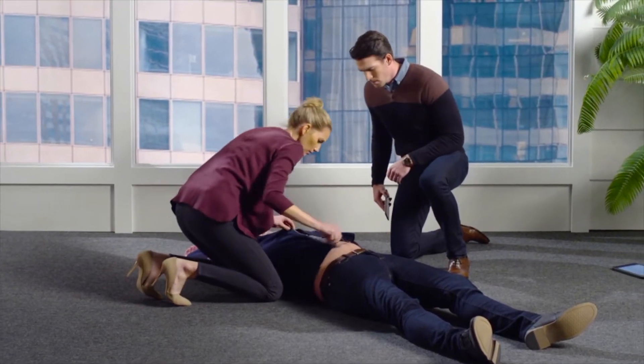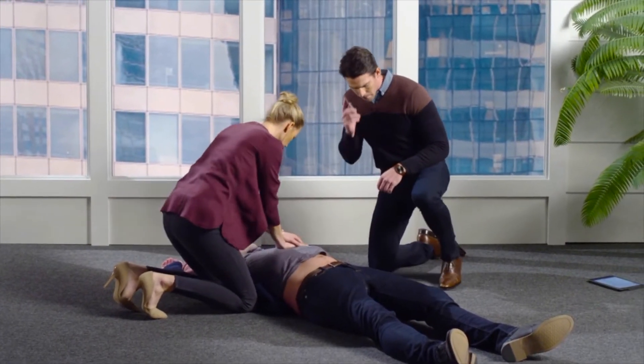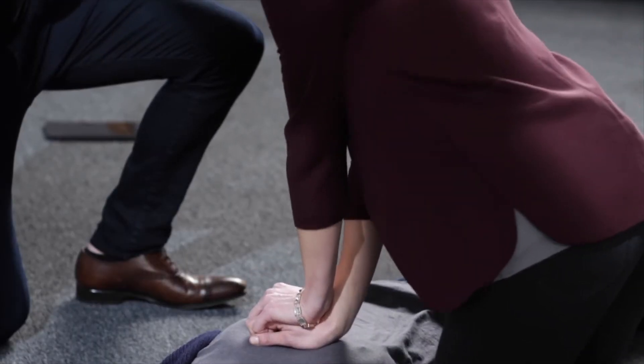Every second counts, since the chance of survival in cardiac arrest drops by 10% every minute you do not perform CPR.